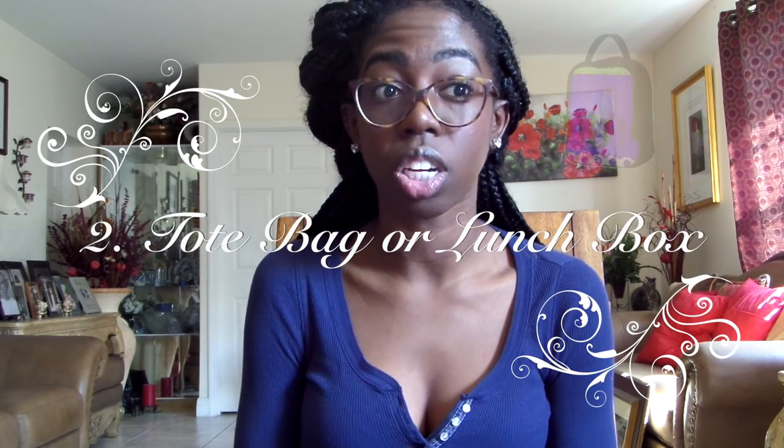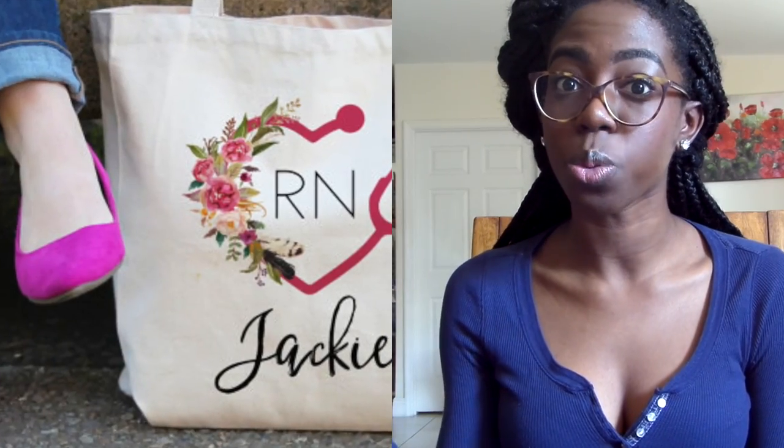The second gift I would recommend is a nurse tote bag or a lunch box. I personally carry my lunch almost every day to class or clinicals — one, to save money, and two, I always prefer food I prepare. It would be so cute to have a little lunch bag or tote bag with my initials on it. Something very personal, practical, creative, and accessible. You can look on Etsy to find something that fits the needs of the person you're buying for.